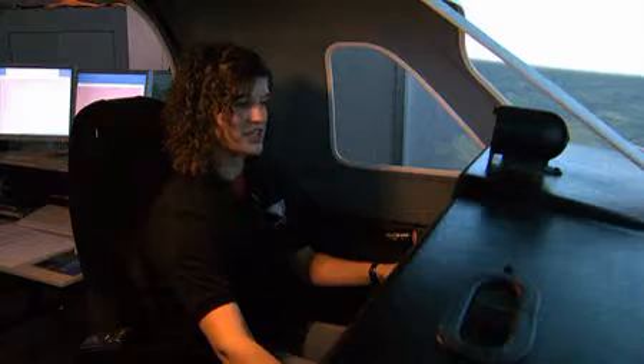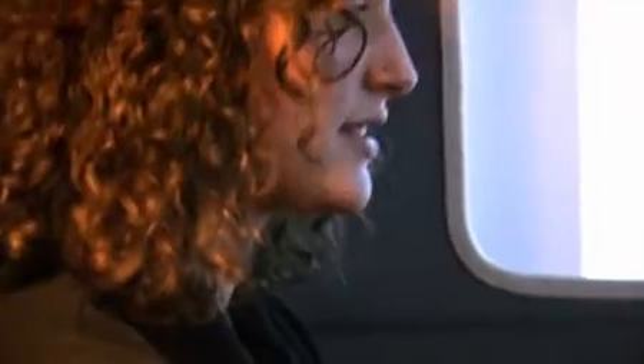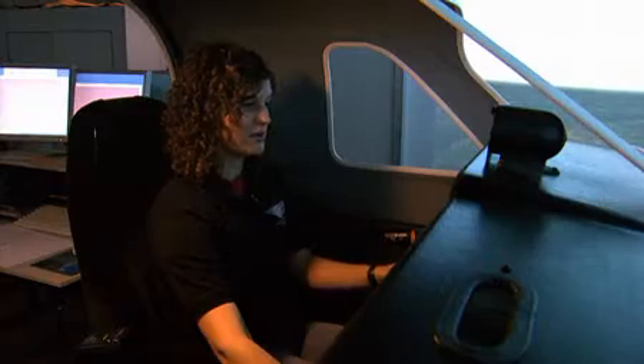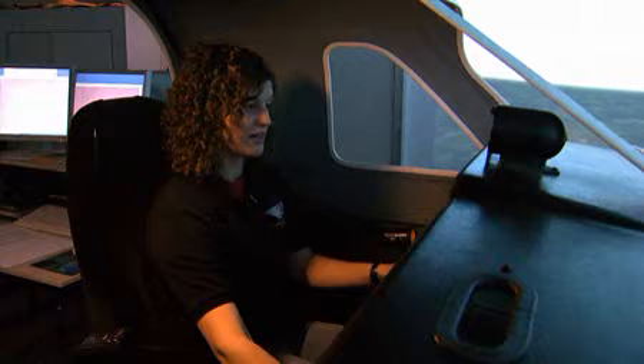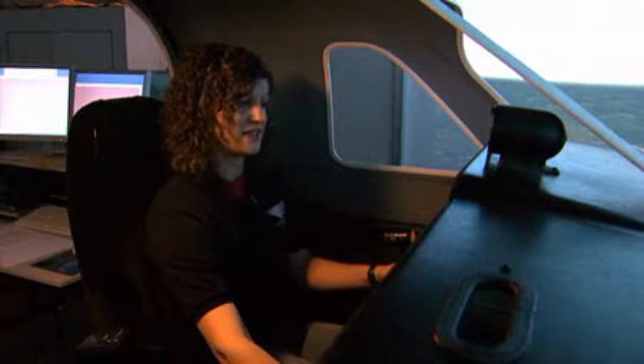I've been flying for just over a year — I started last January. I've already received my private pilot's license and right now I'm working on my instrument rating. When I graduate, hopefully I will also have my commercial, my multi-engine, and my flight instructing license, so I'll be able to teach other people how to fly.